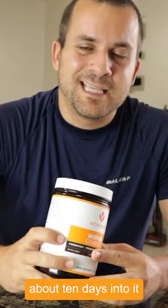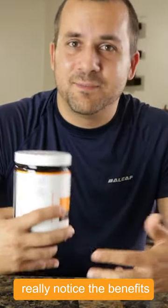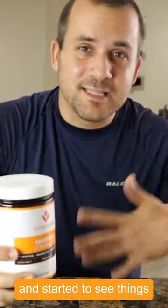So I love Activated U Morning Complete. It was probably about 10 days into it where I started to really notice the benefits and started to see things move through my system on a normal schedule, like usual.